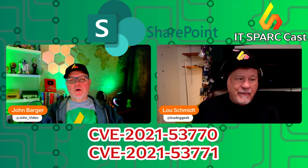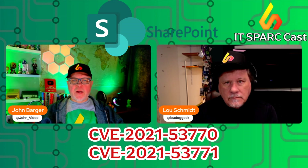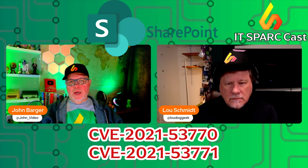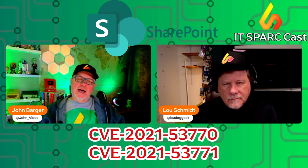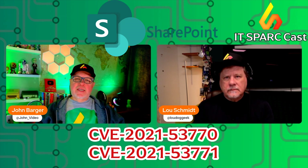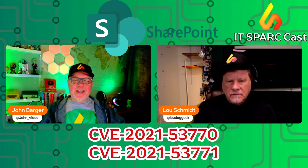There was also information out in the last day or two that the number of organizations that have not applied the patch is staggeringly high. Four or five years ago, our dev team deployed a tool behind a firewall requiring VPN access. It was frustrating, but if your SharePoint deployment was behind a firewall with VPN access, you'd be less concerned about this. That adds friction for users, but it also adds a layer of protection.